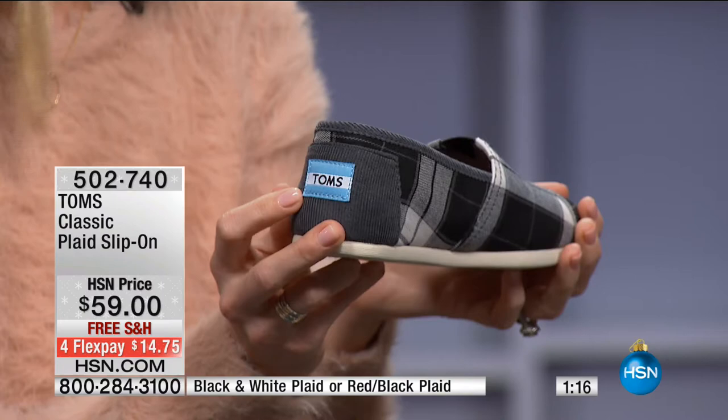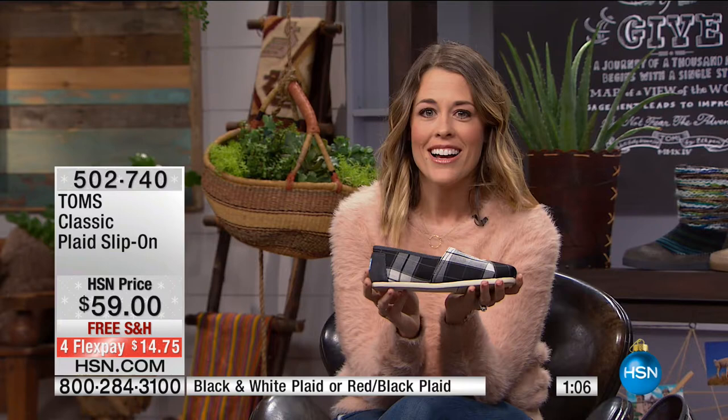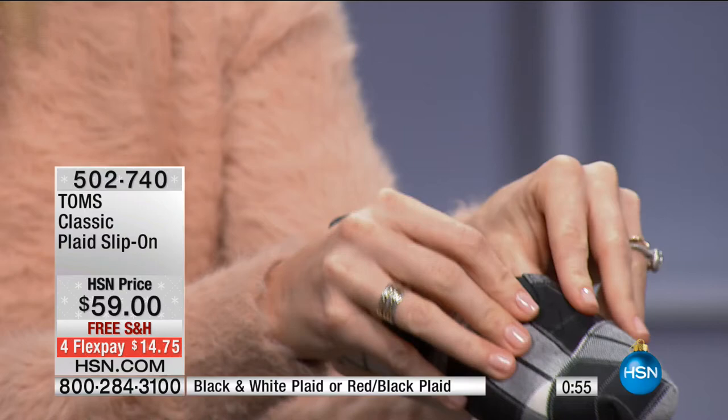On HSN.com, one of our amazing customers wrote: 'I love plaid and I love TOMS — say no more.' I think she bought both pairs. This is our classic TOMS Alpargata, and on HSN.com it has over five stars with over 200 people writing five-star reviews. This wonderful, comfortable shoe will be your go-to shoe.